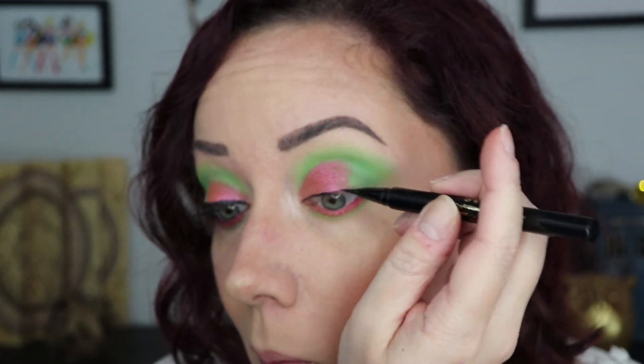For liner I'm just using the Stila Stay All Day liquid liner and I'm doing kind of a nice big black bold wing — on purpose for once.